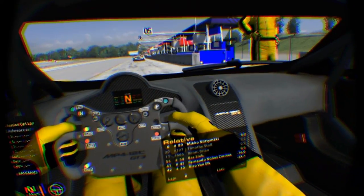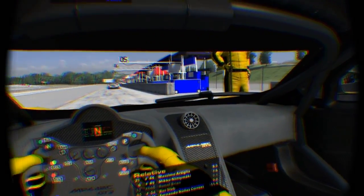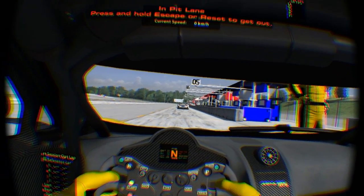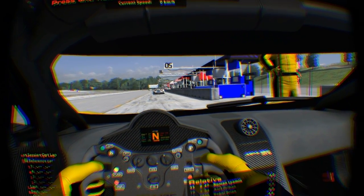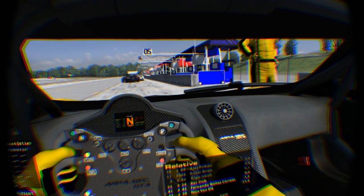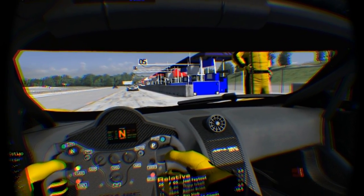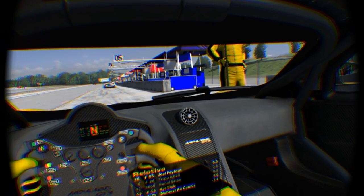It feels really smooth and looks great. I think a lot of people will benefit from this, since you could still get nauseous from not being able to move your head, or it wouldn't feel as if you were really in the car since positional tracking wasn't supported yet.